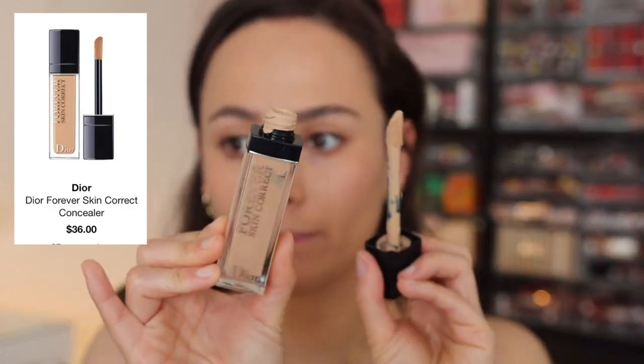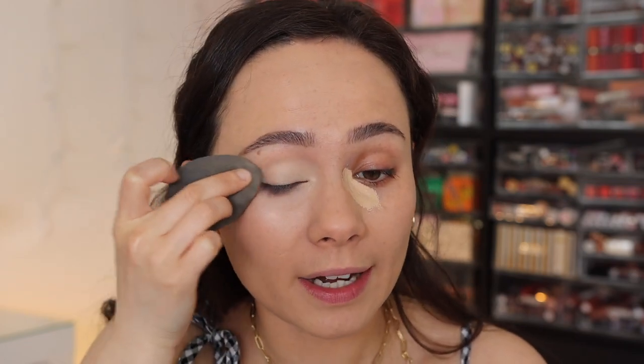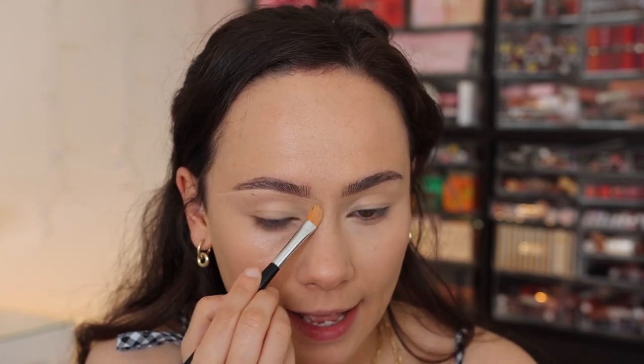Brows are done. Next, let's go into concealer - not a newie, but definitely a goodie. We have the Forever Skin Correct. I've liked this more and more over the months that I've owned it. I wear the shade 2N. It's just a really great skin-like consistency that gives the perfect amount of coverage. When I first bought it I didn't really love it, but the more I've had it, I really, really like it. It's a great everyday concealer - amazing for wearing on its own as a spot concealer, or using it almost as a very lightweight foundation. Very versatile. I'm going to carve out my brows with this while growing them out to be a bit thicker.